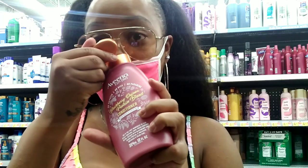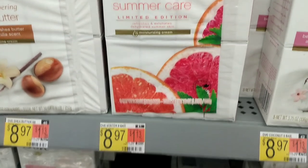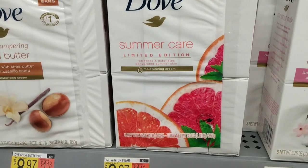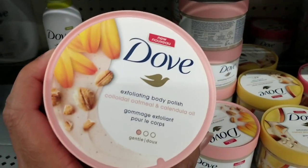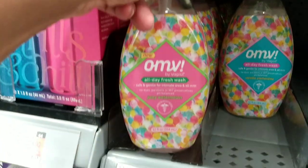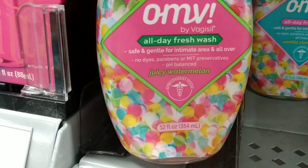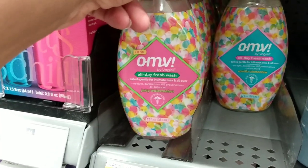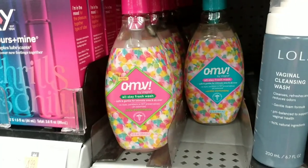This is new — I've never seen this before. It costs $8.97, it's Dove Summer Care Limited Edition soap bars. But I'm here for the Dove Body Polish — I'm going to get the Kaleido Oatmeal one. I also saw OMV by Vagisil in juicy watermelon — the packaging is super cute — but I don't think I'm going to get it because I don't like the idea of a scent in the kitty area. I feel like it might irritate.